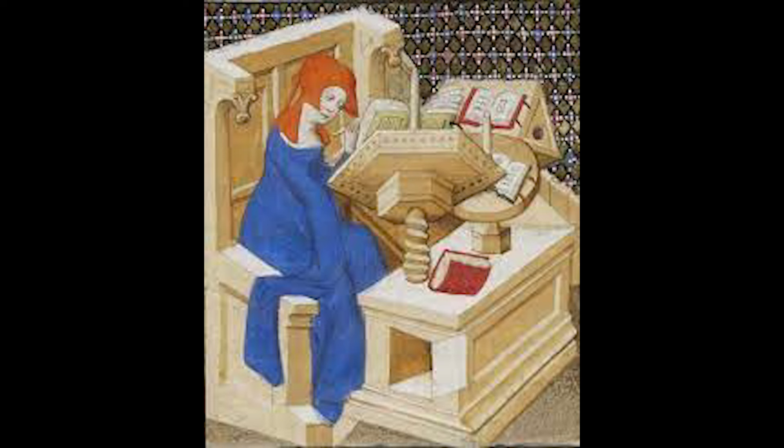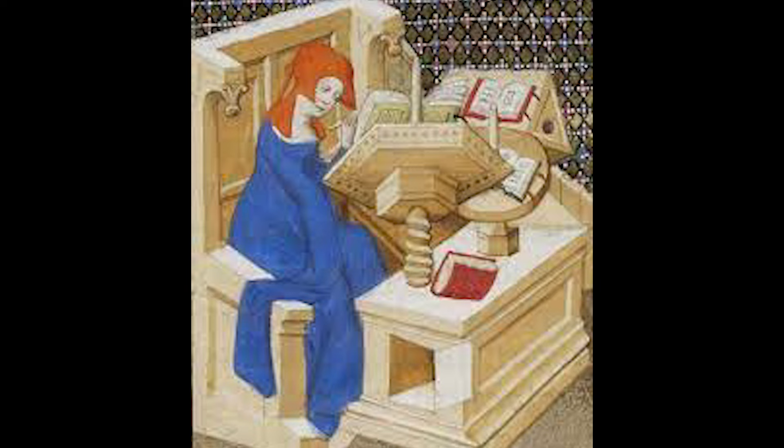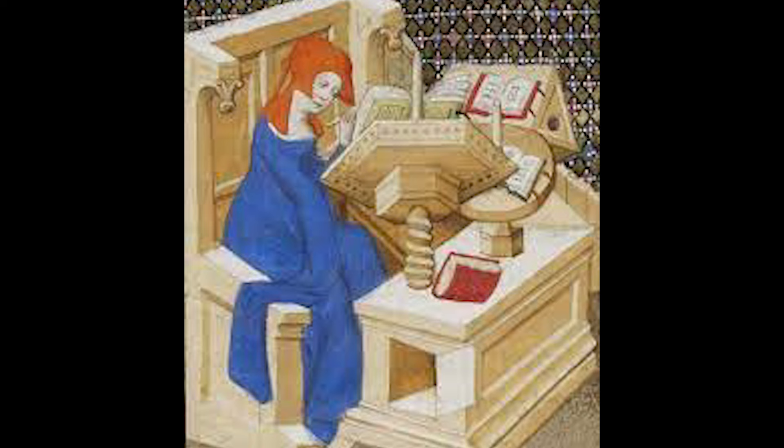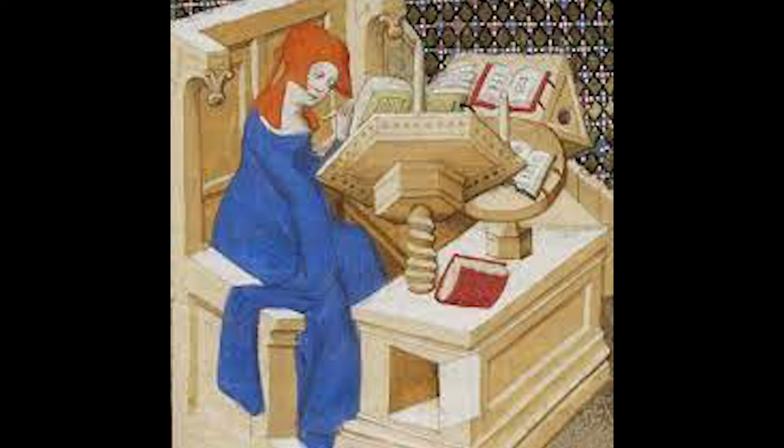They hired themselves out to an atelier that would produce a great number of illustrated codices over the next decades. By the 14th and 15th centuries, commercial workshops like this had increased in number and production with increasing literacy, affluence of the cities, and the growing demand for books.